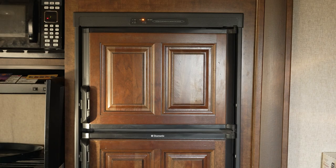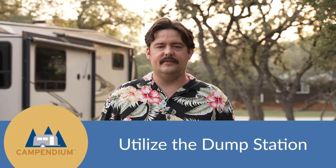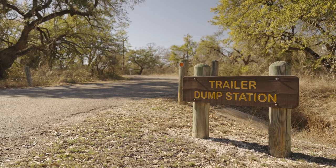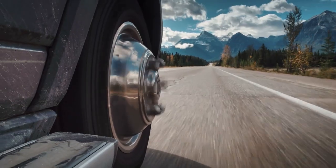The refrigerator will work off of propane in most RV models. Also find out if your campground has a dump station. If not, make sure there's one nearby so you can dump your tanks before you hit the road again, not carrying all that extra weight down the highway.